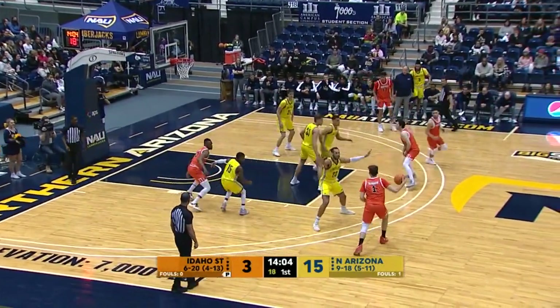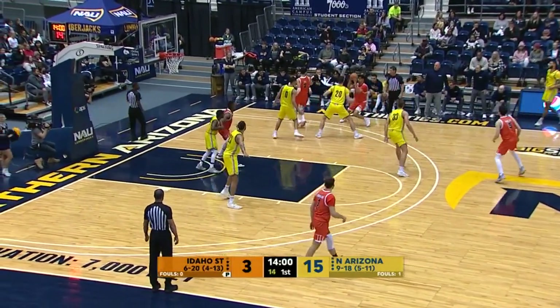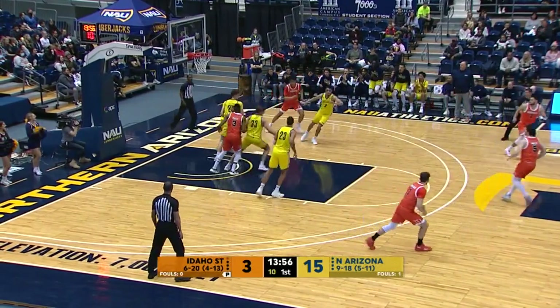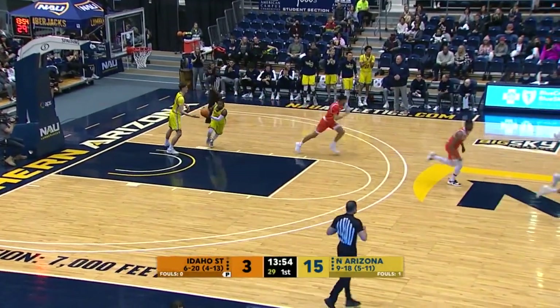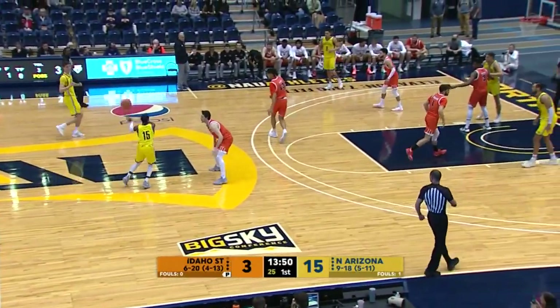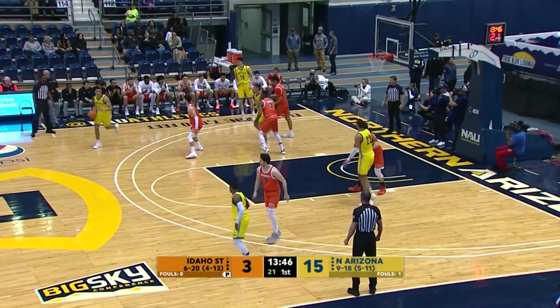Sorensen, ball screen, Porter. Over to Kuhl, rotated to Carr. Carr dumps it in, right block. Porter — ripped out of his hands from behind. Defensively good defense in the paint for the Lumberjacks. I think it might have been Carson Tout who got that ball swept out of Porter's hands. Still 15 to 3.